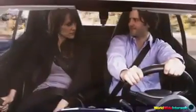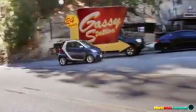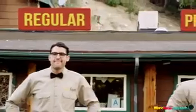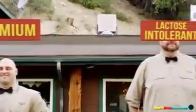But if you should happen to run low, don't worry. You're never too far from a Flatula-authorized service center, where trained, qualified providers stand ready to fill your tank with the gas that's right for your driving needs.